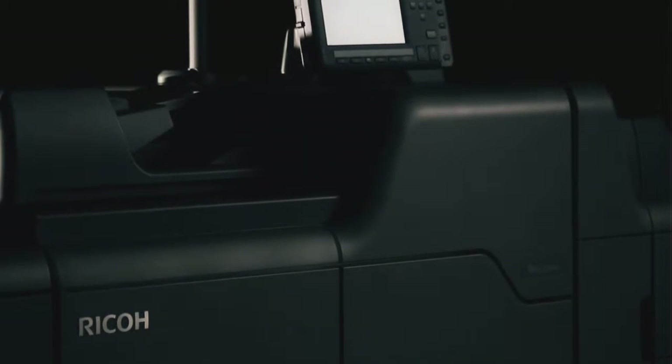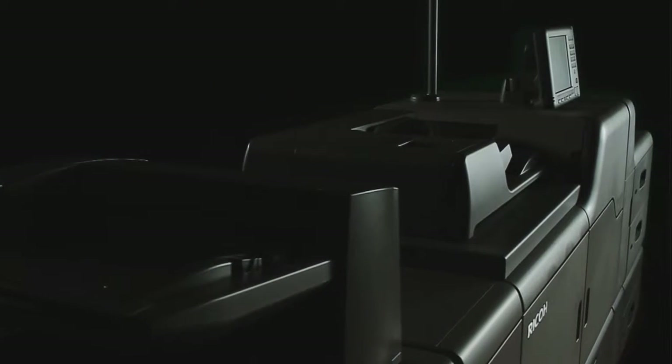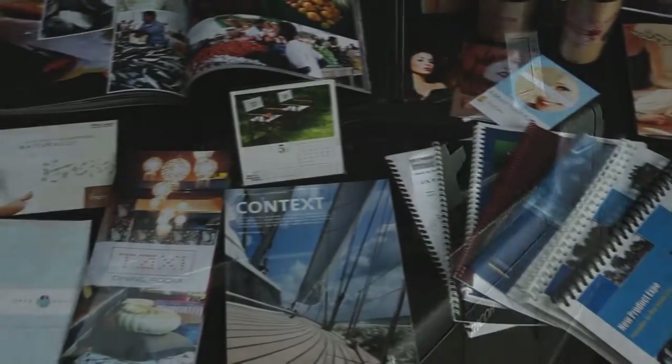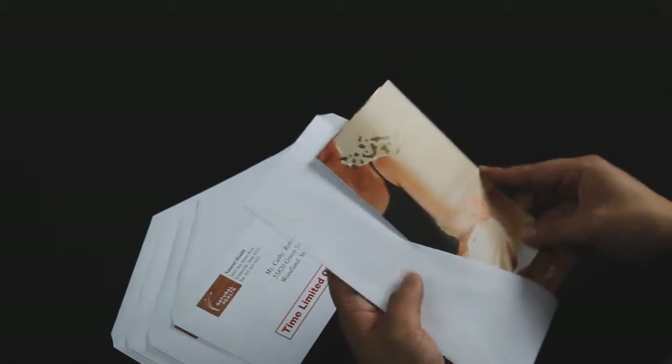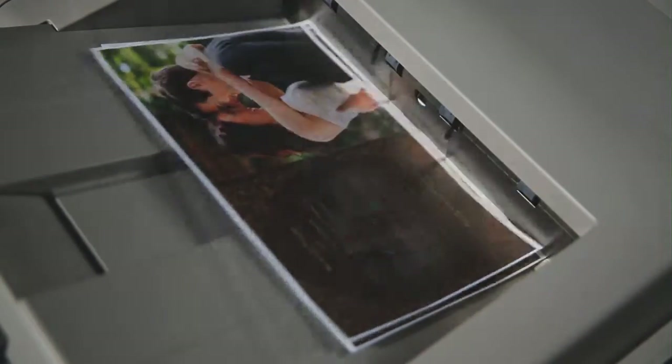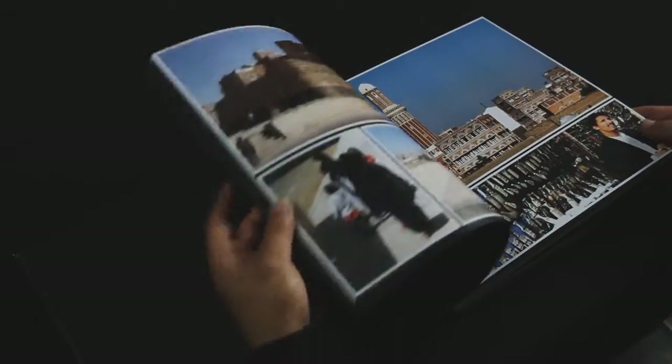The Ricoh Pro C751 series is a versatile printer that can handle a variety of media, allowing you to offer a host of output capabilities — new ideas and innovative offerings for your customers. This system can accommodate textured paper, envelopes, synthetic materials, labels, cards, and more. Its quality is particularly showcased in the production of high-value-added printed materials such as direct mail, postcards, books, photo books, package labels, and outdoor posters.